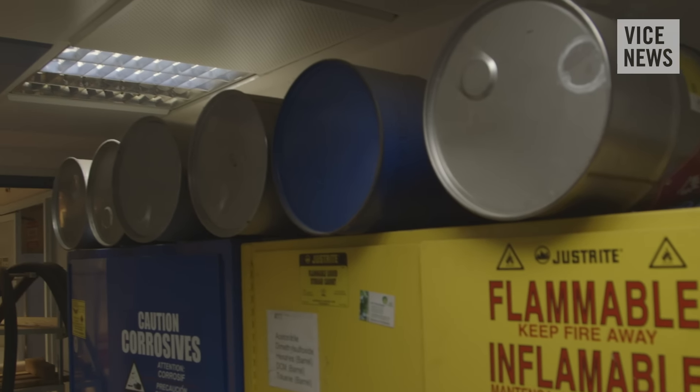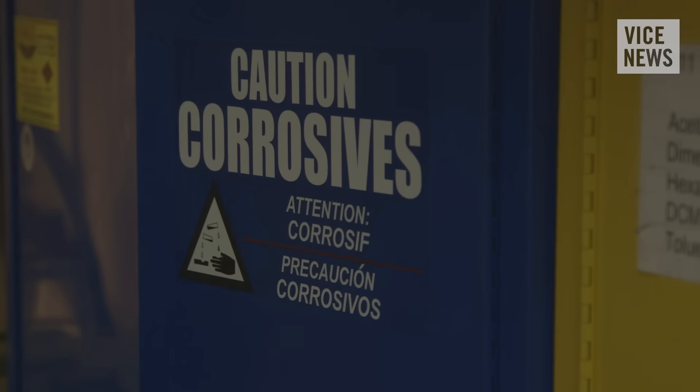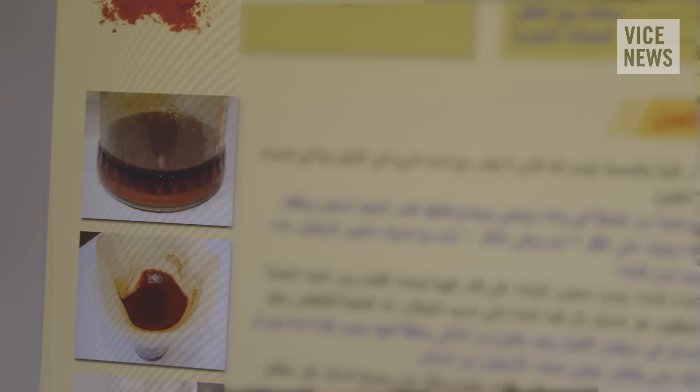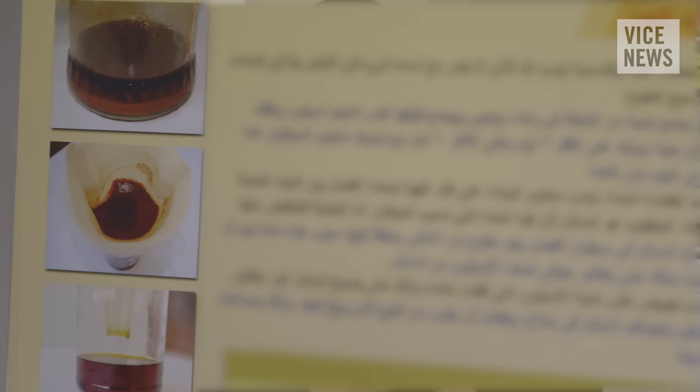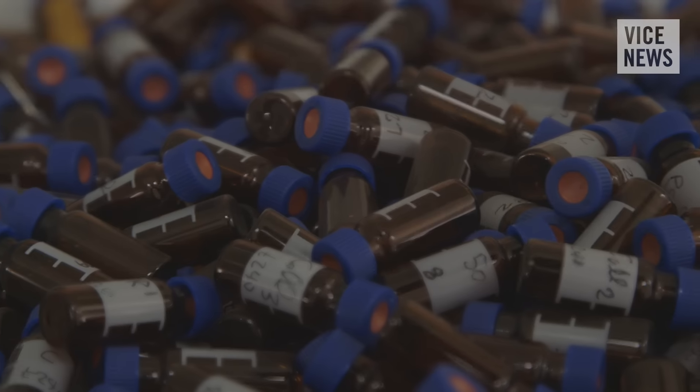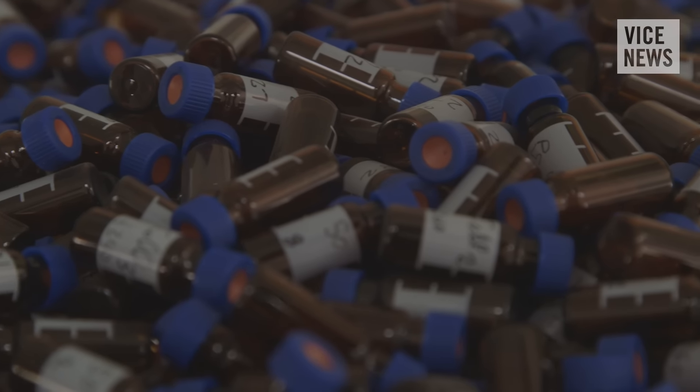We are in a unique place — a laboratory that does the synthesis of improvised explosives. We do the manufacturing step by step as the terrorist talks and guides his students. All of them are unique explosives that can be manufactured in your home kitchen, and for us it's very, very interesting and intriguing.